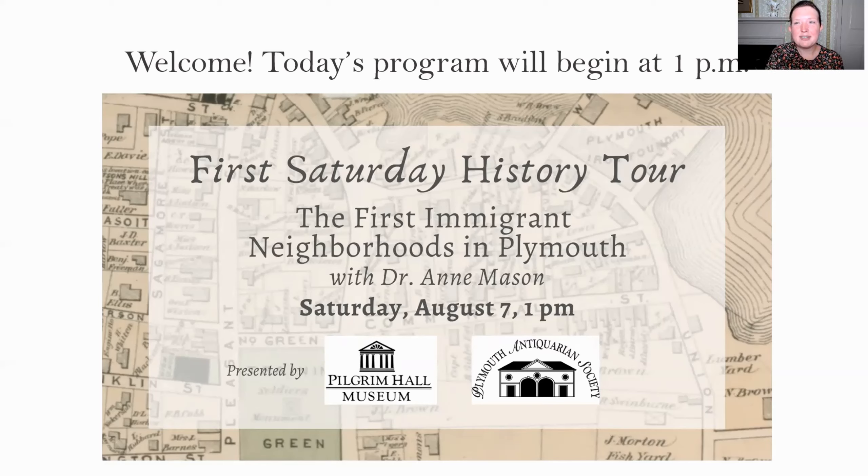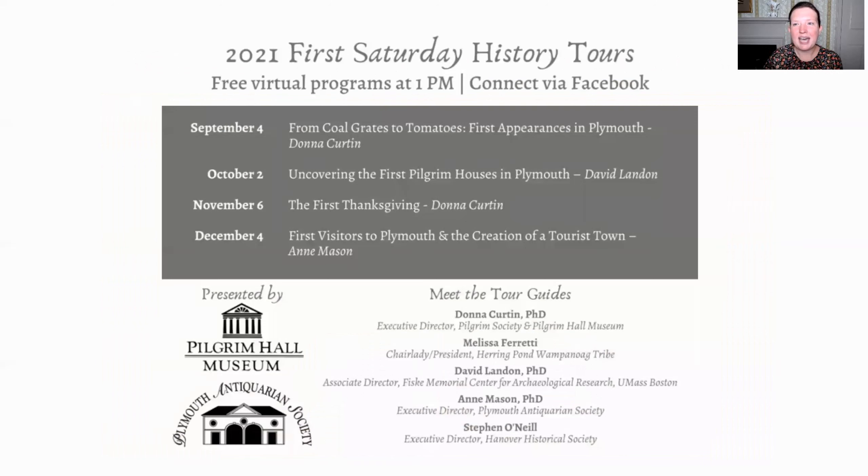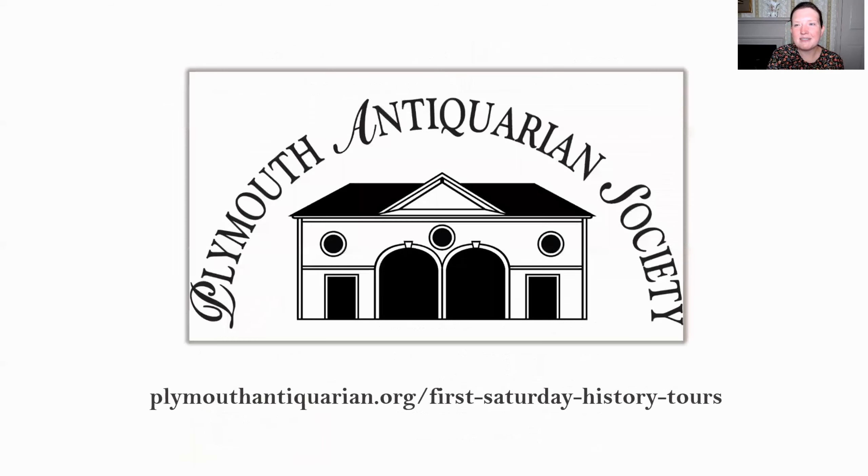This tour is part of a virtual series being presented by the Plymouth Antiquarian Society and Pilgrim Hall Museum. We have some great new topics coming up in the next couple of months — tours on the first Saturday of September, October, November, and December starting at 1 p.m. If you've missed any of our previous first Saturday tours, you can find them at plymouthantiquarian.org/first-Saturday-history-tours. This program is being recorded and will be added to that site as soon as I have a chance to process it.